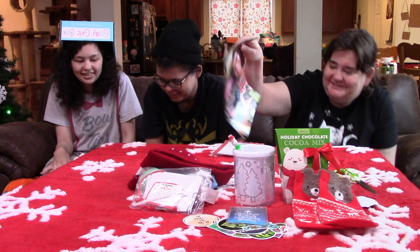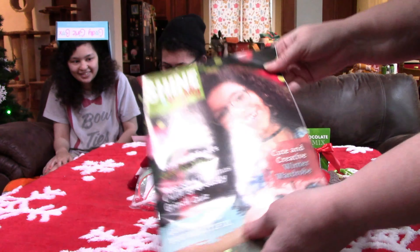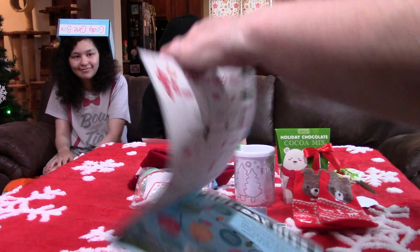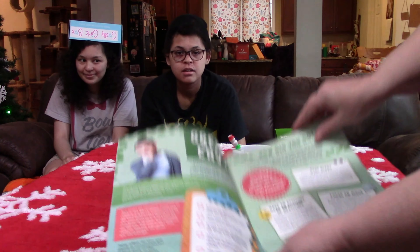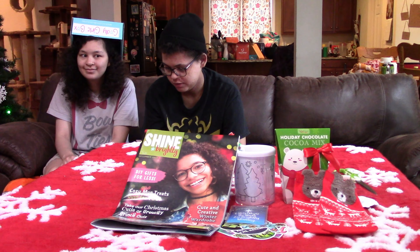So it comes with the magazine — Shine Brightly Magazine. Shine Brightly Magazine reaches girls with the truth of God's love and the life-changing story of the Gospel. Through stories and activities, girls learn their value to God and their efforts to share this truth with others. There were also two other things included: 'Green with Envy' and 'Gifts under $5.'